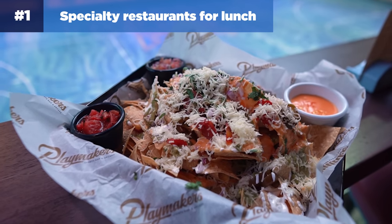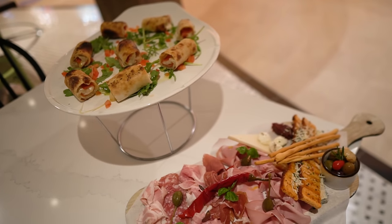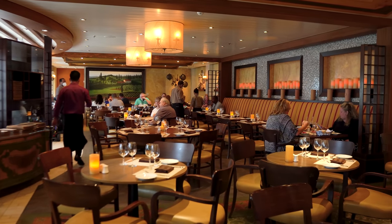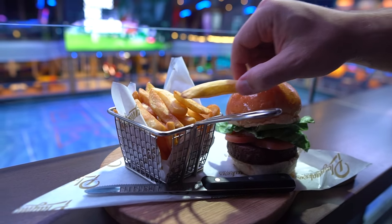Starting with number one: specialty restaurants for lunch. You can avoid the crowds of embarkation day lunch and start off your cruise with a leisurely meal. You'll want to pre-book a reservation before the cruise to assure yourself a spot. As an added bonus, lunch can sometimes be cheaper than dinner. And if you have a dining package, you can simply stop in and hopefully get a table.